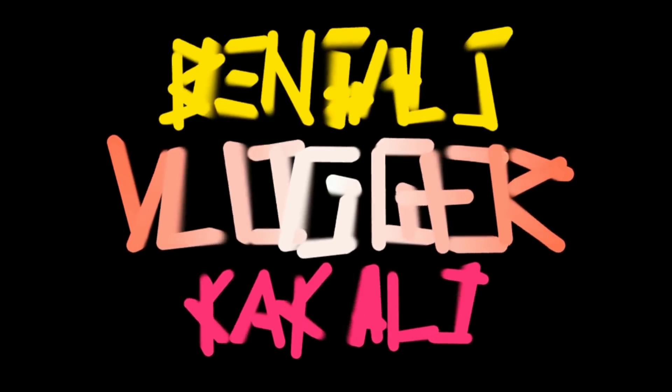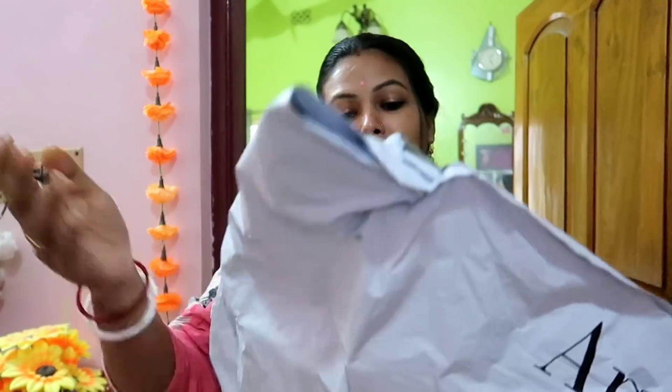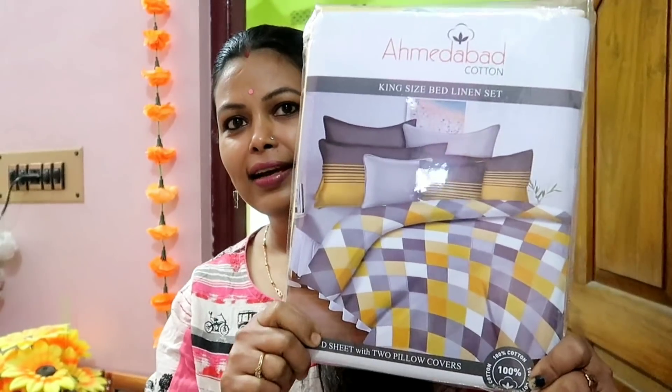I'm going to show you a pink color item. This pink is normally a match but I'm going to show you on camera. Let's see what it is — this is from Amazon. It is a bed cover plus pillow cover set.